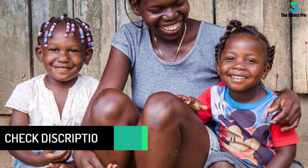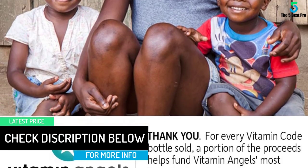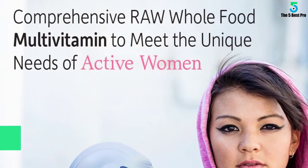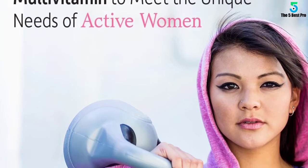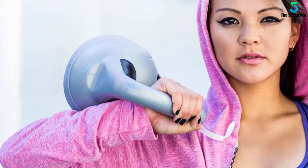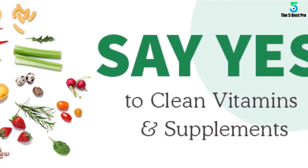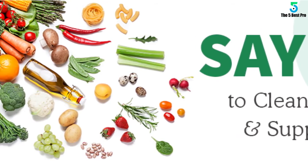It is a high-quality multivitamin which can be taken with or without food, once daily. Garden of Life states they are fanatical about food — whether making a vitamin, a probiotic, or a protein powder, they always start with real foods. Synthetically created chemical breakthroughs from huge commercial laboratories are not what they stand for.